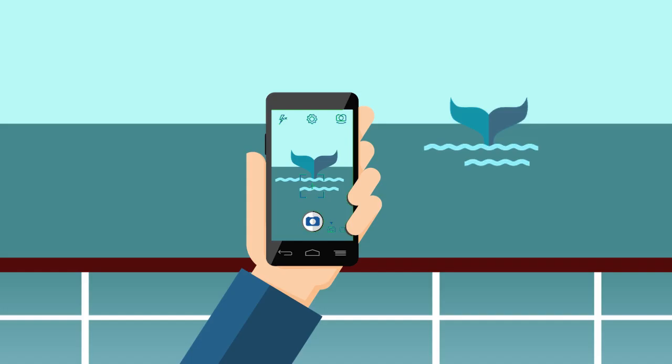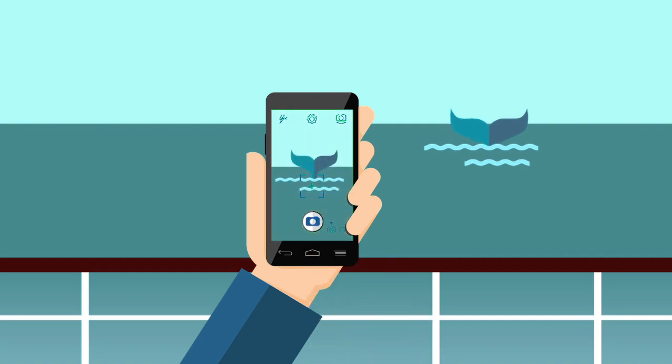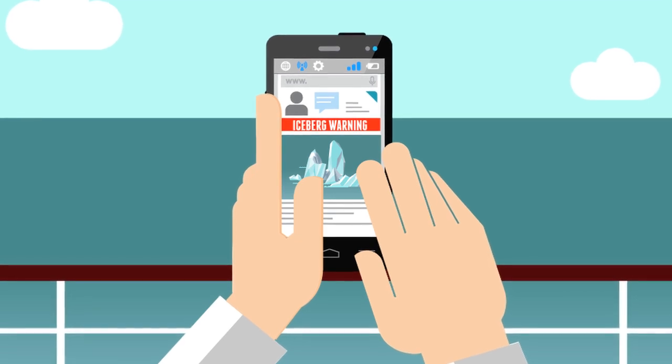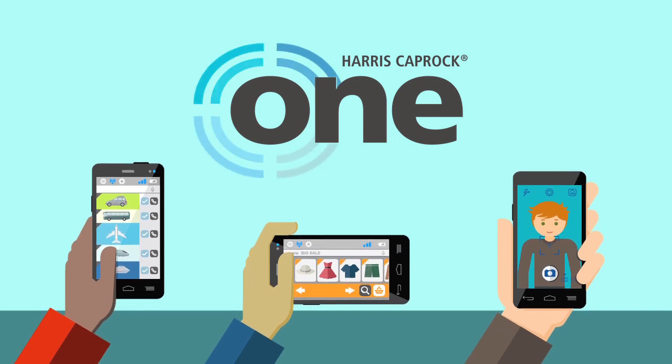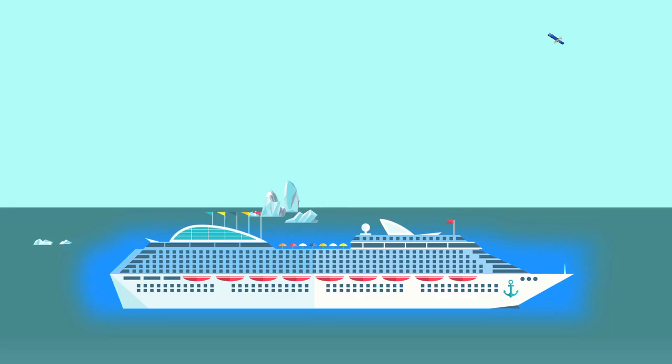On board, your passengers continue to stream high-speed data to their tablets, smartphones, and other connected devices without interruption, while your crew leverages the same connection for critical needs. Harris Caprock 1 guarantees robust delivery of network applications from source to destination.